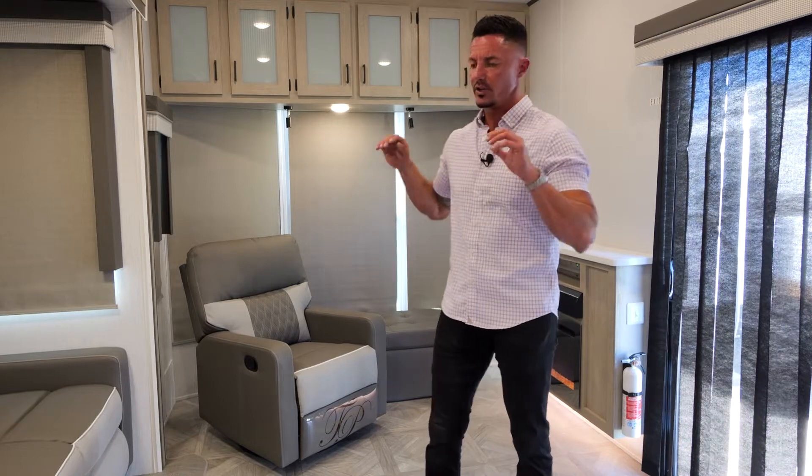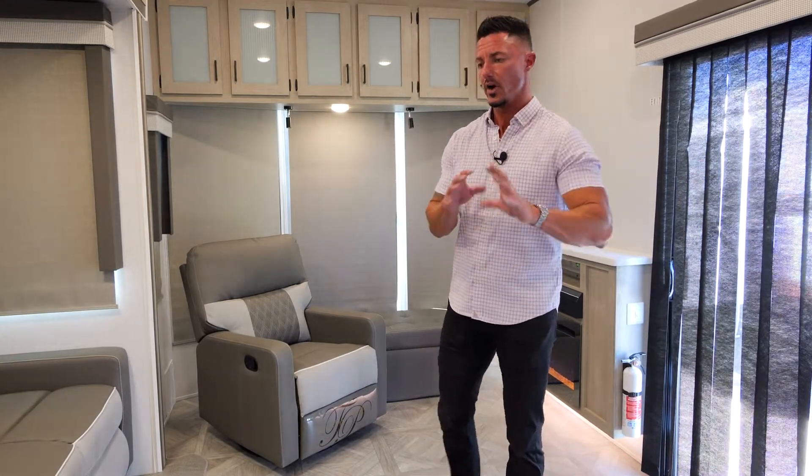Now we're in the living room of the 40 FDIN. What I want to do is go over what's new for the model year 2023. We have basically redesigned the entire front end to utilize its space and to maximize seating capacity. First and foremost, let's talk about this sofa.